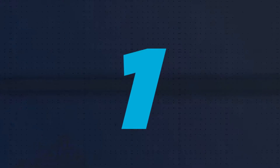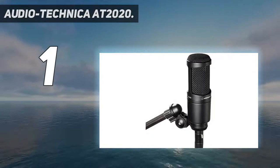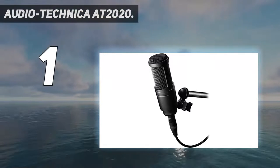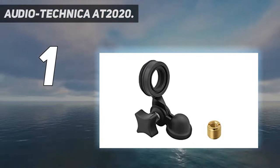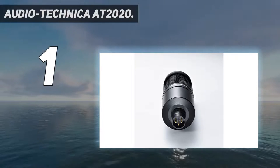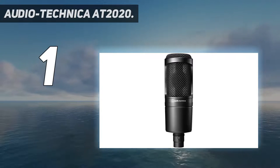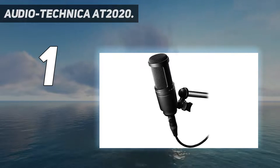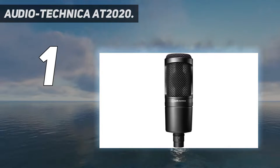And number 1: the Audio-Technica AT2020. The Audio-Technica AT2020 is a premium-quality cardioid condenser studio XLR microphone. It covers the whole audible frequency range from 20 Hz to 20 kHz, and its impedance is 100 ohms. Its cardioid polar pattern reduces pickup of sounds from the sides and rear, improving the isolation of the desired sound source. The custom-engineered low-mass diaphragm provides extended frequency response and superior transient response.